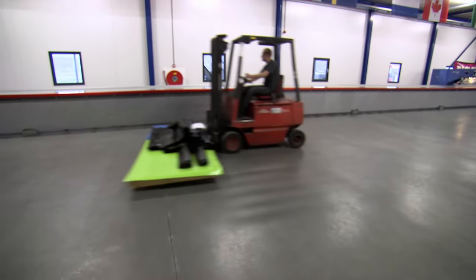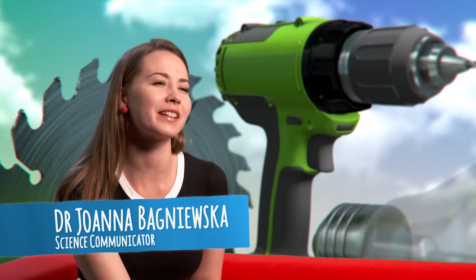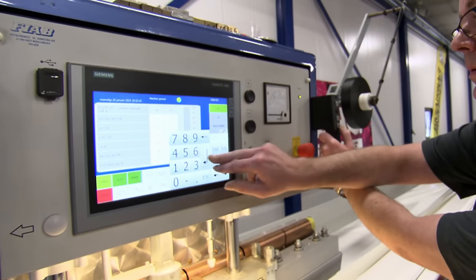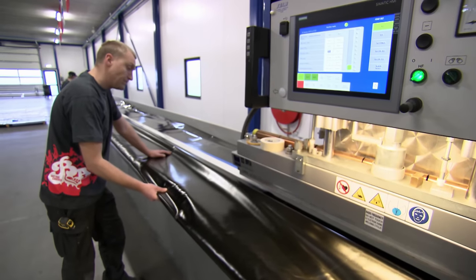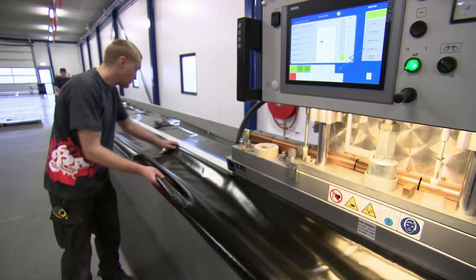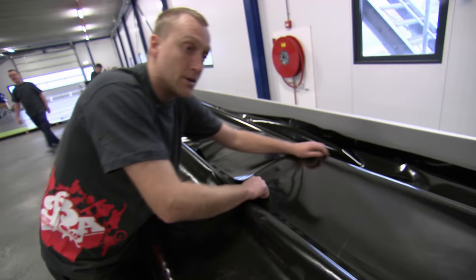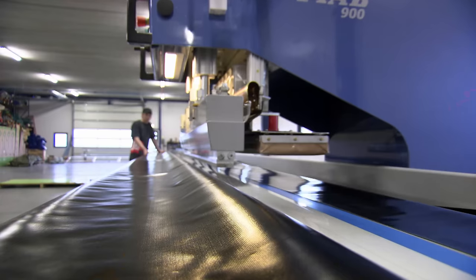Once the PVC is cut, it's taken to the high-frequency microwave welding room. You might think of a microwave as something to heat your dinner, but this machine can fuse together pieces of PVC in under six seconds without a spark in sight. Because it's welded, it's airtight and much stronger — even watertight. Welded seams are used on the parts of the airbag that take the hardest hammering; everything else is done with a needle and thread.